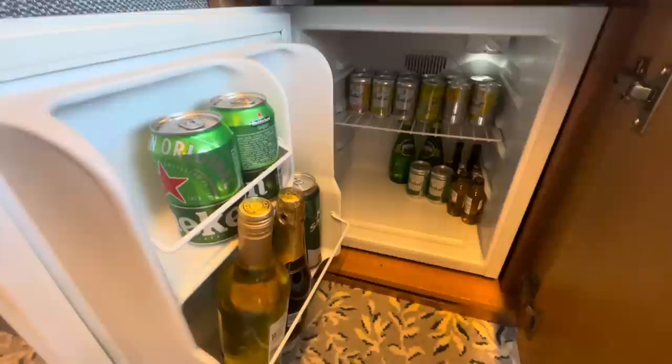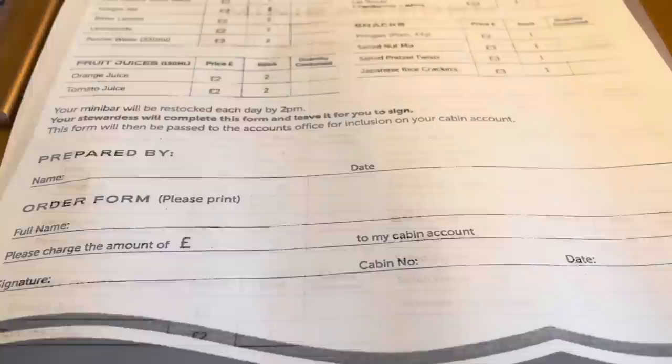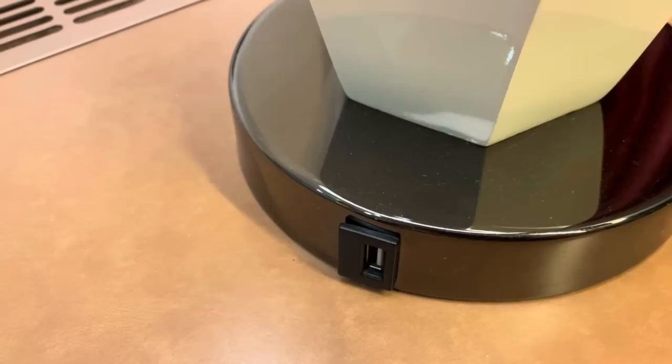This is a well-stocked minibar — yes you do need to pay for the contents. Here is the minibar form with the range of drinks on offer and those prices. If you are utilizing your minibar, your cabin stewardess will complete the form, leave it for you to sign each day, and your minibar will be restocked every day by 2 p.m. Also, this lamp has a USB port at the bottom — very handy!